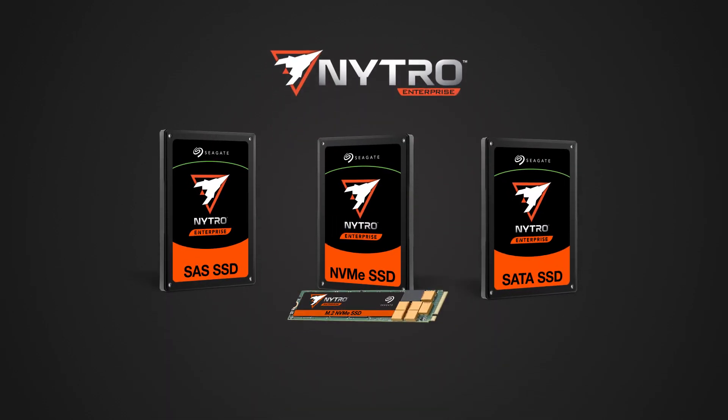Next, onto the Nitro range, which is made up of SAS, NVMe and SATA SSDs. Again, each has their specific ideal usage, which is clearly labelled.